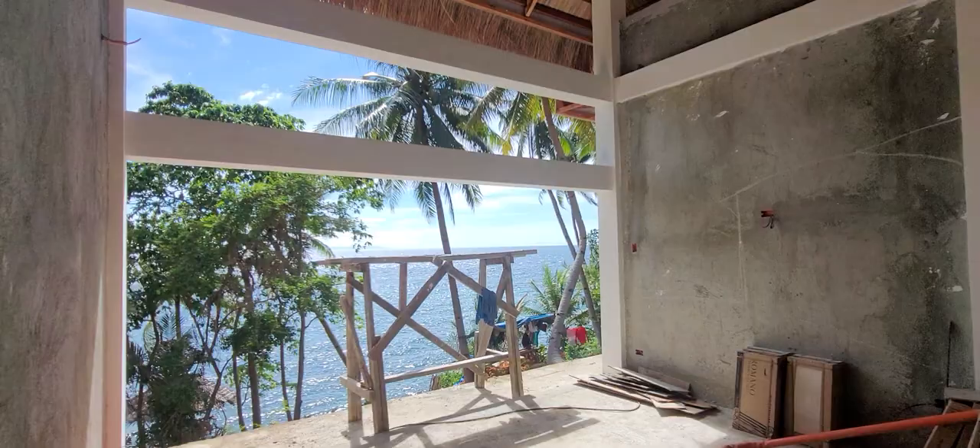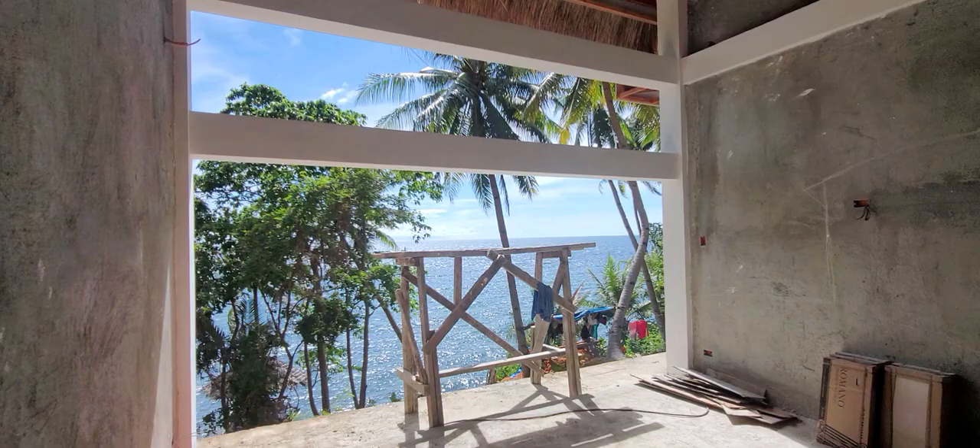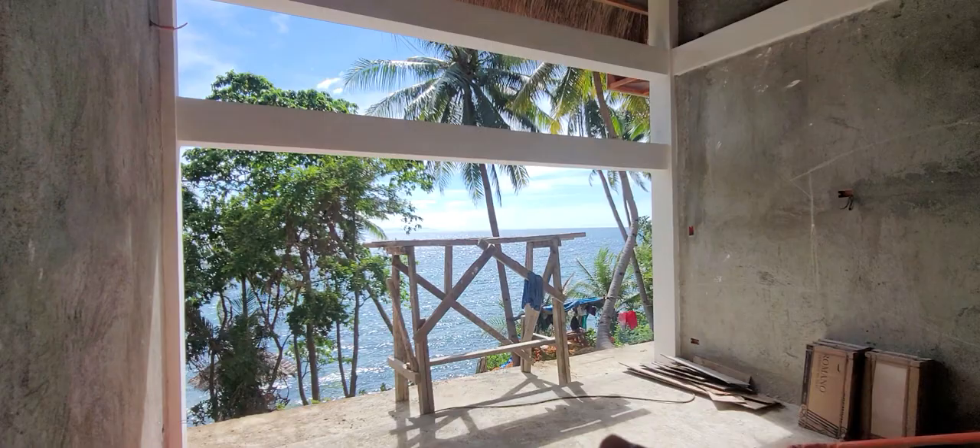Trying to visualize where the curtains go. I think they're going to be better with high curtains on the side, instead of this seven-feet thing — maybe ten foot.